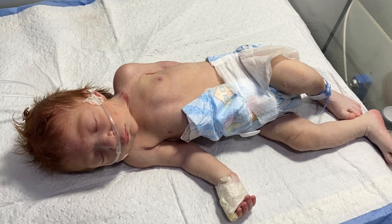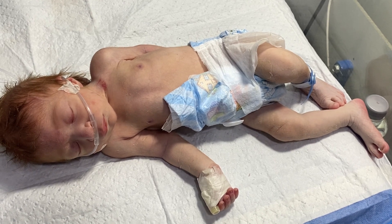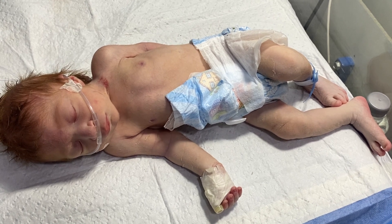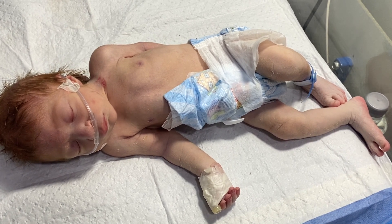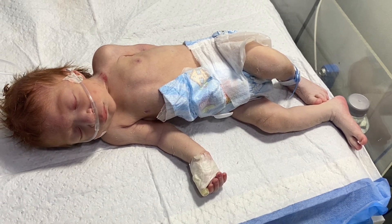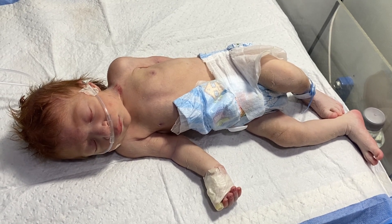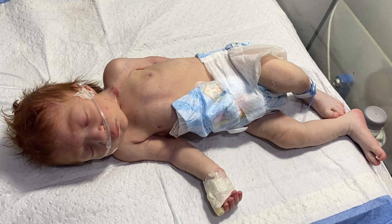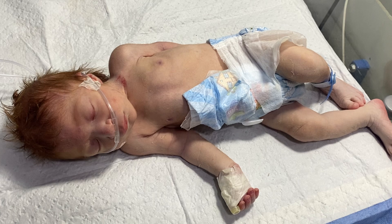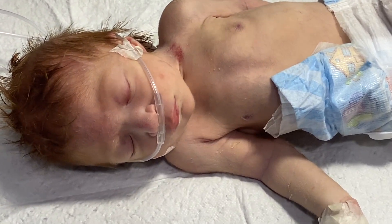Diagnosis may be done by ultrasound, MRI, or CT scan. We will then consult with a neurosurgeon, who will plan surgery for this baby.